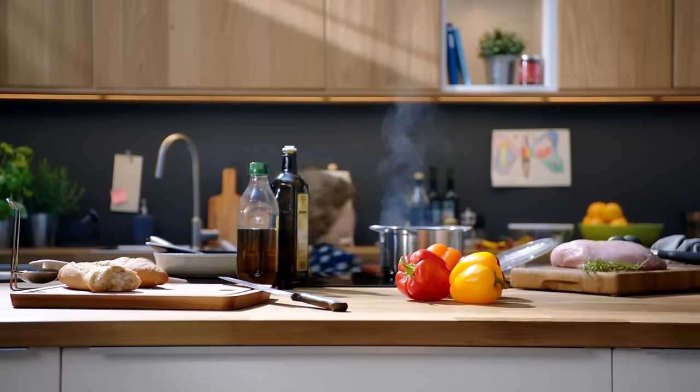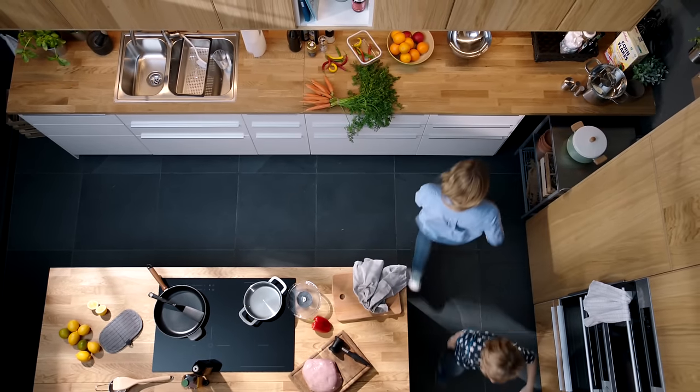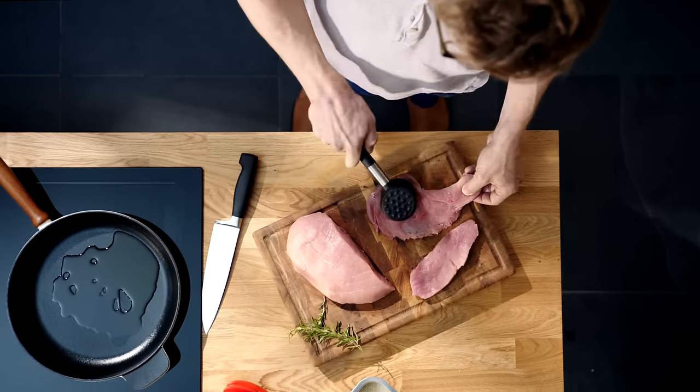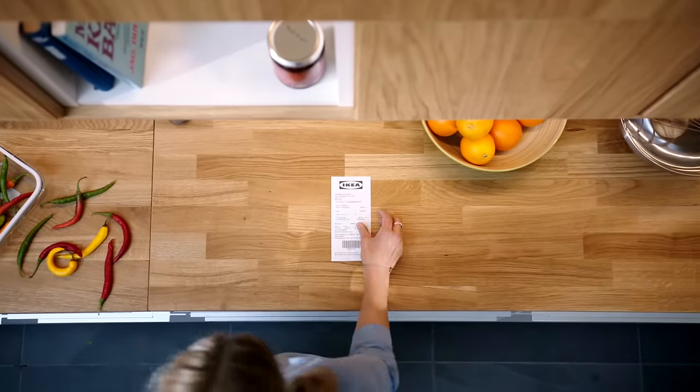Hey! Everyone loves IKEA's great design. But no one knows that our products also have outstanding quality. We even offer a warranty of up to 25 years on some of our products. Hence, we came up with something funny.